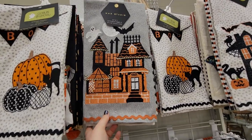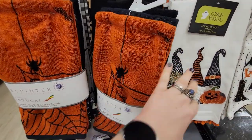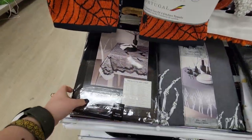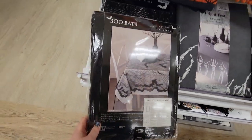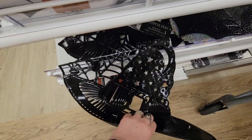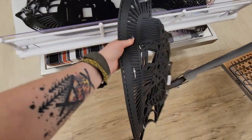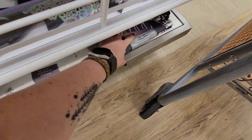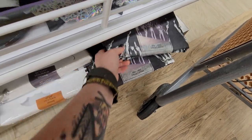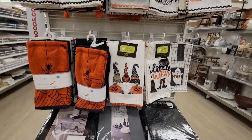We found Halloween! The first little bit is this end-cap near the kitchen section. They had different hand towels — I liked this set of really thick towels, I think it was $12.99 for a set of three. There was also this bat lace tablecloth; I'm kind of tempted to use it as a shawl because it looks very fishnet-y. They had place mats with witch hats and spider webs — one side shiny, one side matte — and a tablecloth with skeleton hands reaching up toward the plates, which kind of made me laugh.